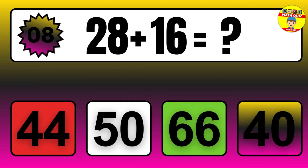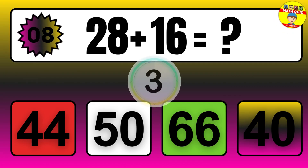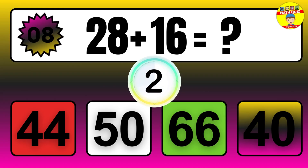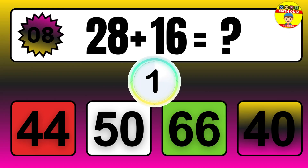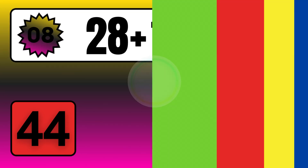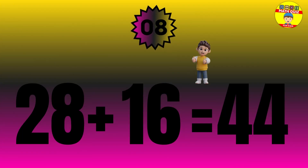Question: 28 plus 16 equals what? The answer is 28 plus 16 equals 44.